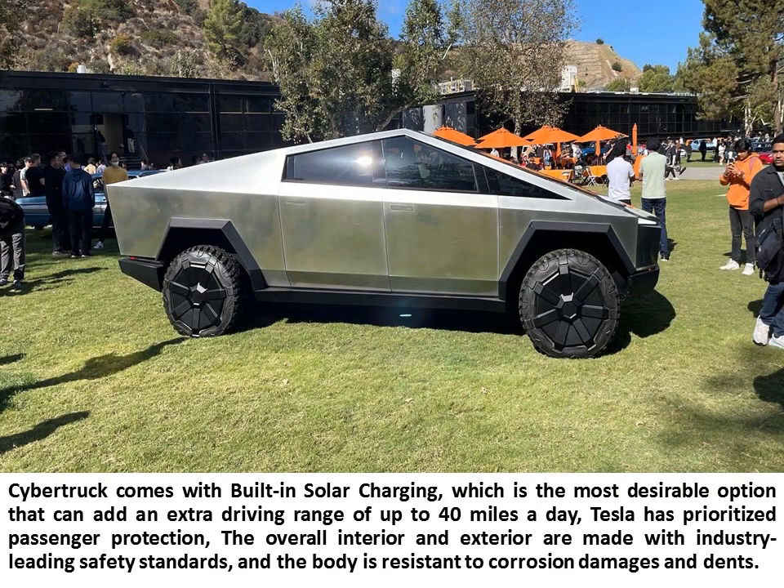Cybertruck comes with built-in solar charging, which is the most desirable option and can add an extra driving range of up to 40 miles a day. Tesla has prioritized passenger protection — the overall interior and exterior are made with industry-leading safety standards, and the body is resistant to corrosion damage and dents.